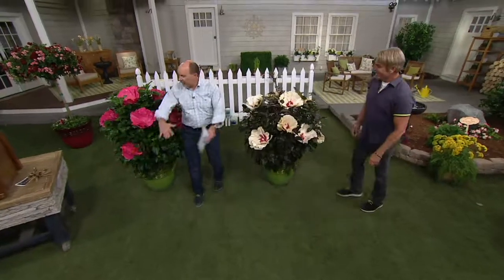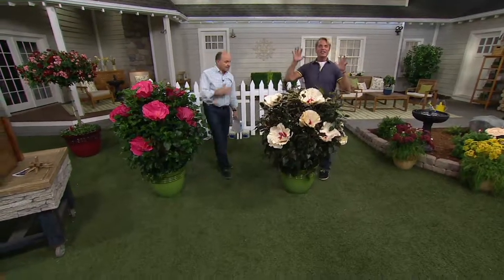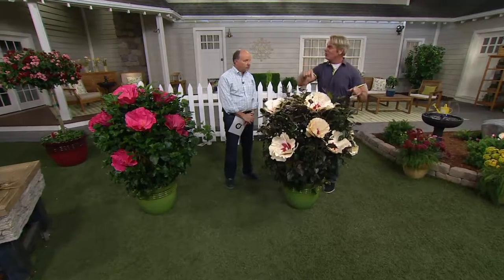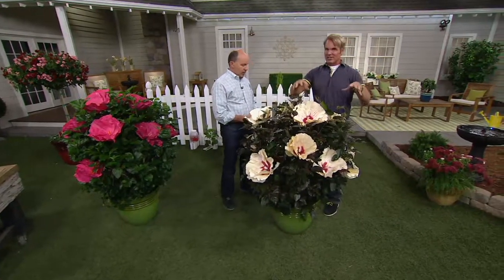That's less than $14 a piece for a huge giant hibiscus plant. And they're hardy — hardy in Mississippi, hardy in Minnesota, hardy all over the place. You know how new these are? They send me a book at the beginning of every season of all the items we're going to have. This is so new, it wasn't even in the book. So this was something we were able to get.